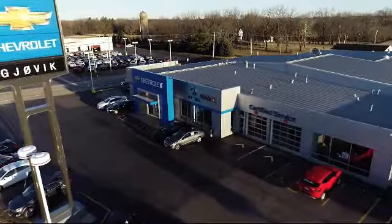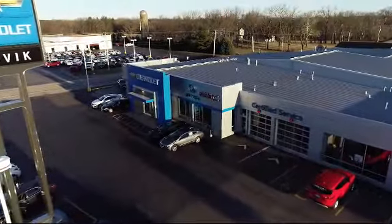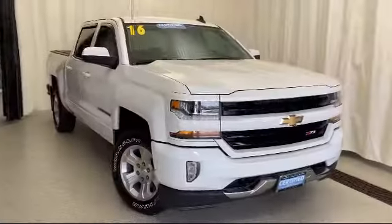Welcome to Gjovik Chevrolet Buick GMC. Let's take a look at another one of our great vehicles from our inventory.